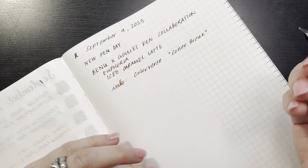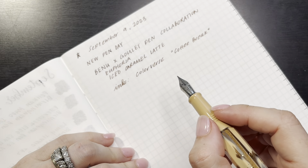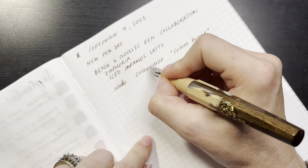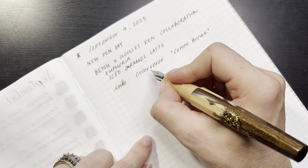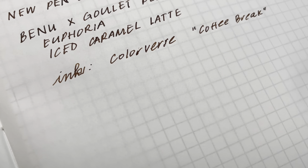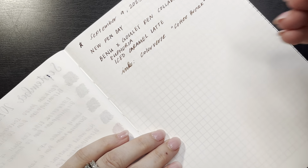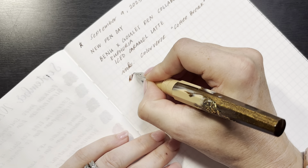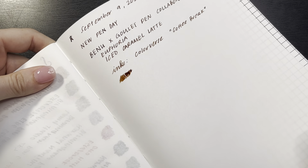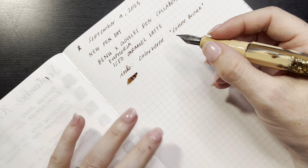It's writing wet - it is putting down a good amount of ink. There is a little bit of hard starting; right here in the R it didn't catch until a little bit in. You can see where I started to write the R and it's a moment before the ink starts really flowing. I'll keep an eye on that. But look how wet that is - you can see as the light catches it. I do like a fine or extra fine nib, but I like it to be wet.